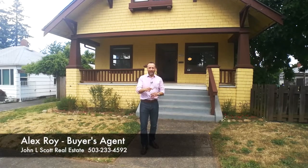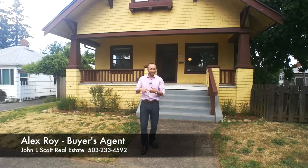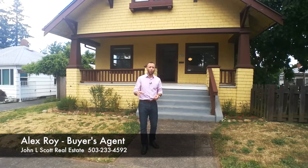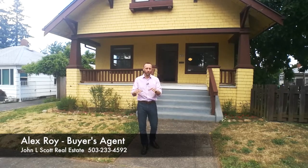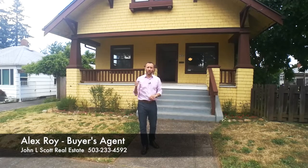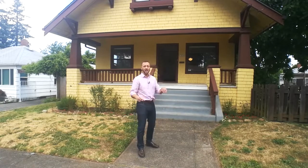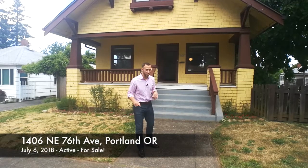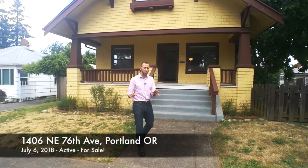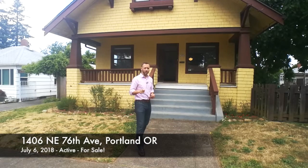Hey, do you live in Portland and are you thinking about buying a house? This YouTube channel features a Portland home tour — my weekly walkthrough where I show you an active listing in Eastside Portland every week. This one is a real awesome one, so stick around. Built in 1913, it's three bedrooms, one bathroom, over 2,000 square feet with loads of interior charm, listed for only $415,000 — a pretty darn good price.